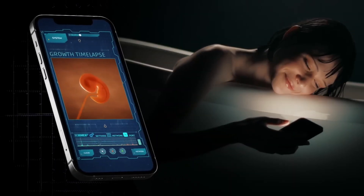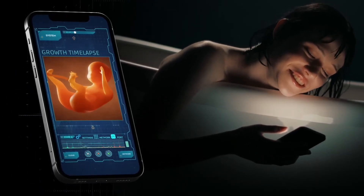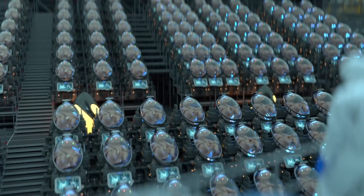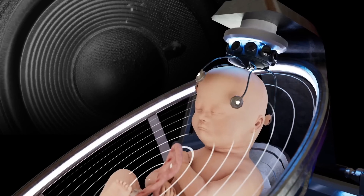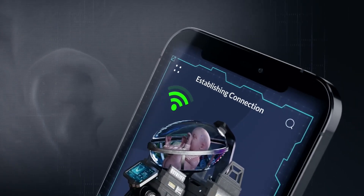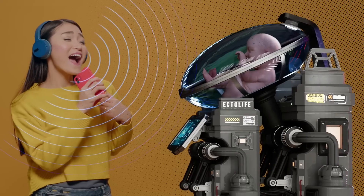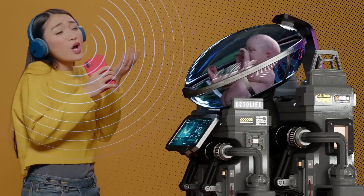A special section in the app allows you to watch a time-lapse of your baby's growth and share it directly with your loved ones. Because babies can recognize language and learn new words while still in the womb, Ectolife growth pods feature internal speakers that play a wide range of words and music to your baby. Through the app, you can choose the playlist that your baby listens to, and you can also directly sing to your baby and make them familiar with your voice before birth.